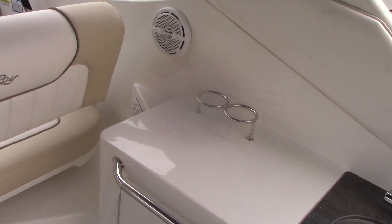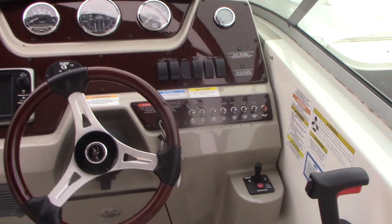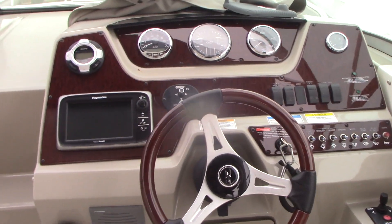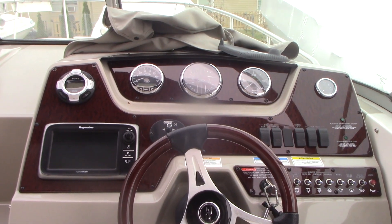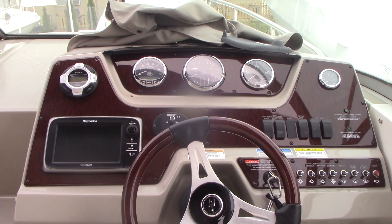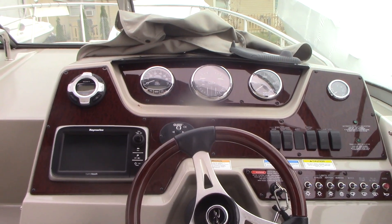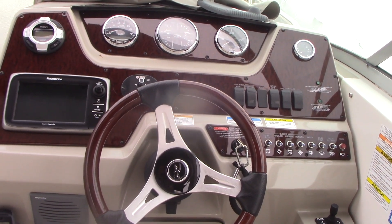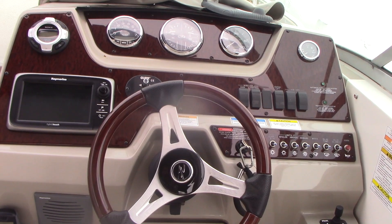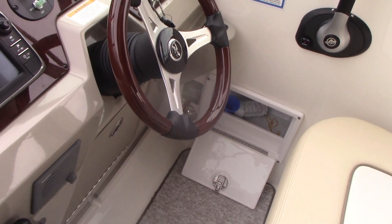Up at the dash you have standard gauge instrumentation, your bow thruster control on the right, a Ray Marine built-in GPS depth finder combo unit, remote spotlight control, windlass control, and your tach. The boat only has 130 hours of use — very light use — but it has been maintained every season with no expense spared. There's a VHF radio area with your coast guard gear, and the walkthrough windshield is also a nice feature.